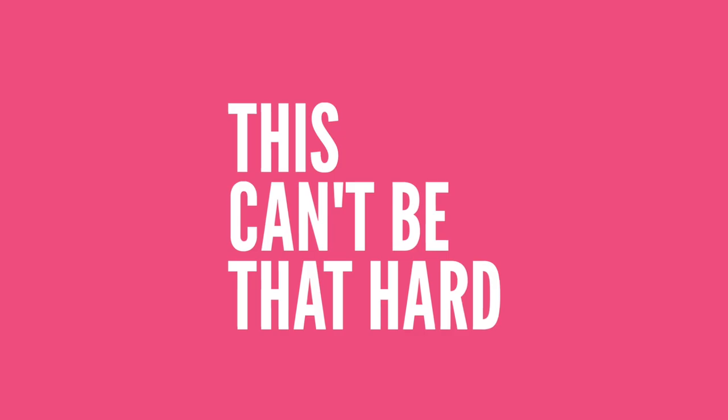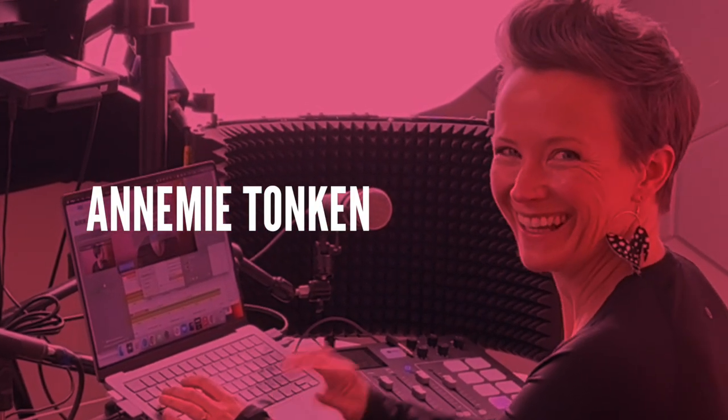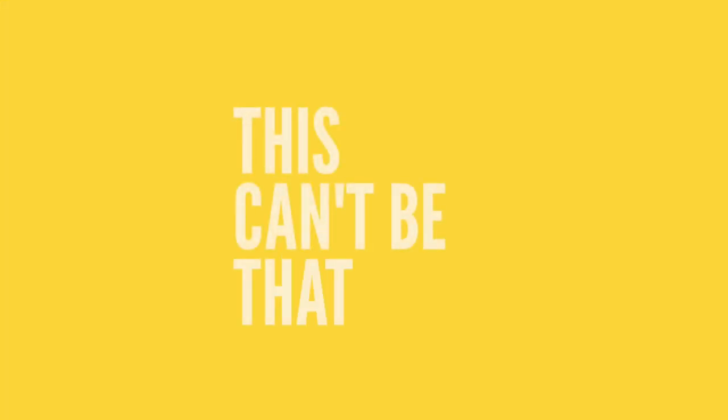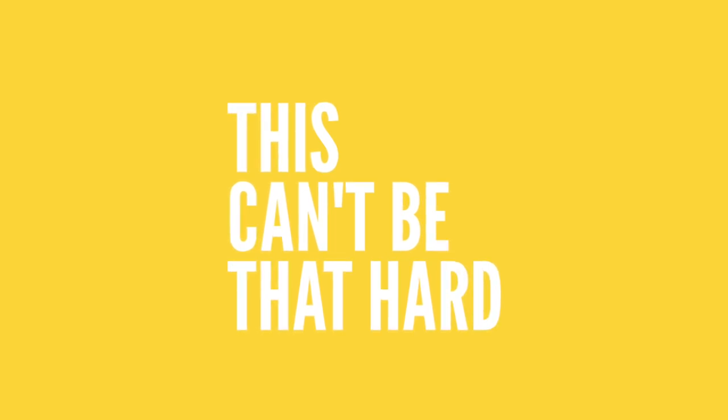Welcome to This Can't Be That Hard. My name is Annamie Tonkin and I help photographers run profitable, sustainable businesses that they love. Each week on the podcast I cover simple, actionable strategies and systems that photographers at every level of experience can use to earn more money in a more sustainable way. Running a photography business doesn't have to be that hard — you can do it and I can show you how.